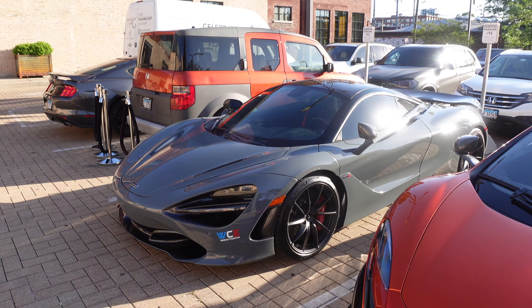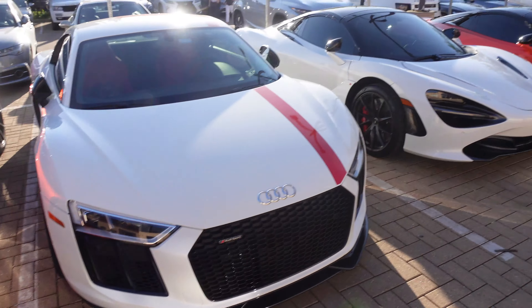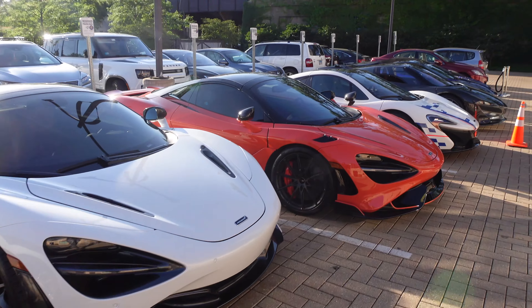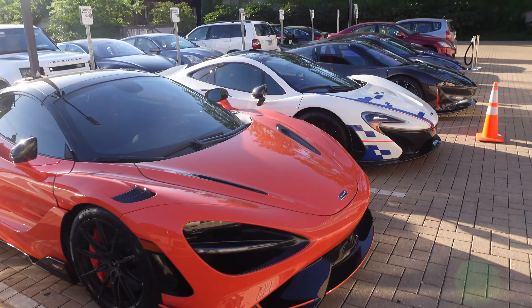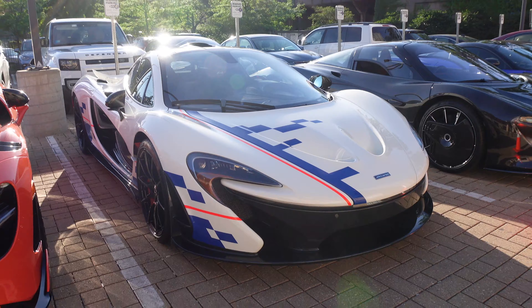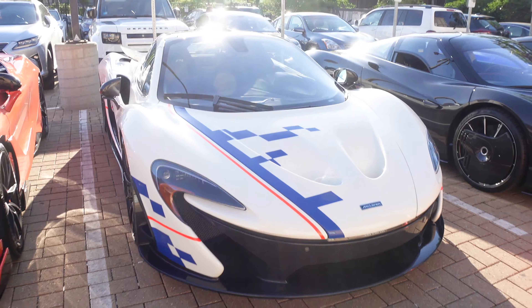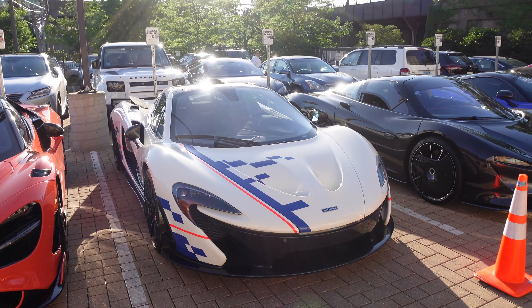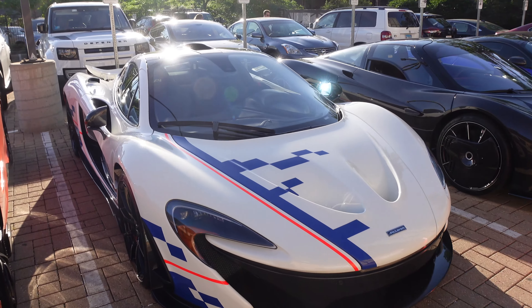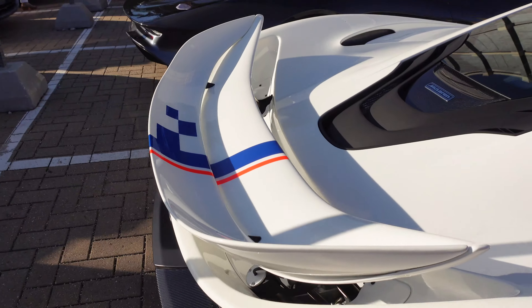Starting here, we have a McLaren 720S, 675LT, and my R8, a 720S, a 765LT, and then a McLaren P1 — I haven't seen this one before. It's got a really cool livery on it. Check out the carbon fiber up front. McLaren P1 is one of those dream poster cars, the hypercar — the hybrid hypercar Holy Trinity with the LaFerrari and 918 Spyder. Look at that wing.